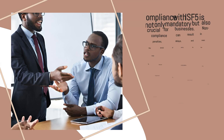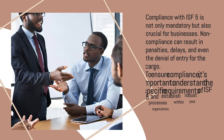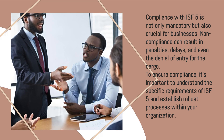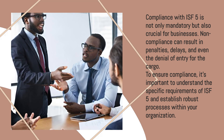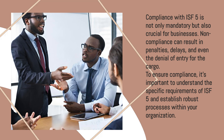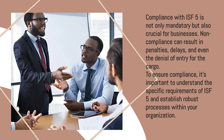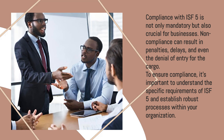Compliance with ISF-5 is not only mandatory, but also crucial for businesses. Non-compliance can result in penalties, delays, and even the denial of entry for the cargo. To ensure compliance, it's important to understand the specific requirements of ISF-5 and establish robust processes within your organization.